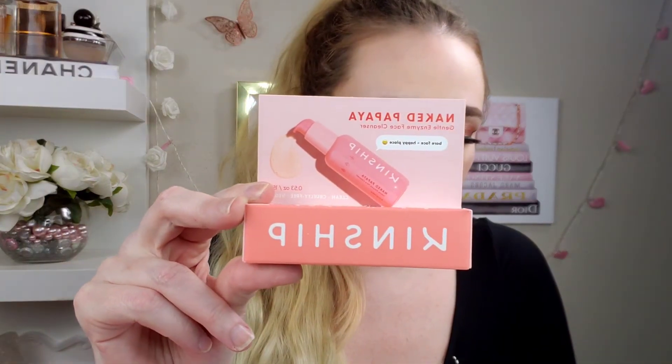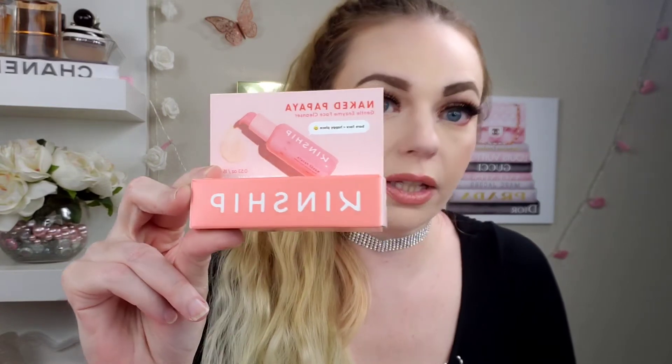Next is the Kinship Naked Papaya Gentle Enzyme Face Cleanser. Never heard of this brand before, but it sounds intriguing. It says it smells like summer and keeps your skin hydrated, soft, and clean through dry winter months. This non-foaming cleanser is infused with antioxidant-rich papaya enzyme, moisture-locking jojoba oil, and soothing sunflower oil. The full size is $22, and this is just a small sample size.